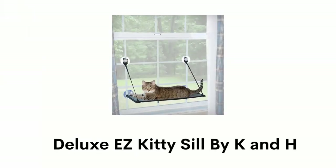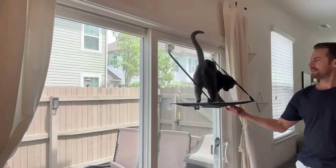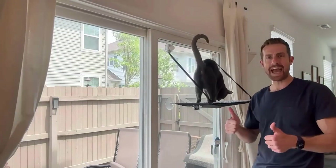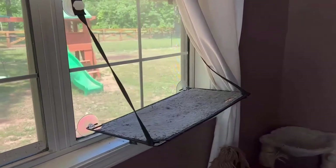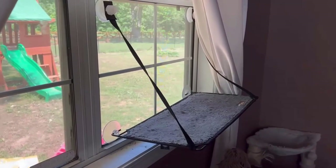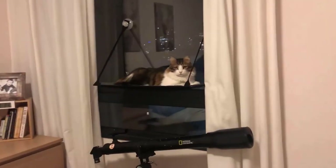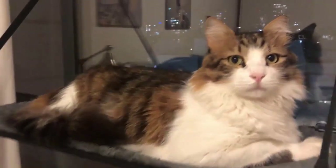Number 1: Deluxe EZ Kitty Sill by K&H. Its interior glass, patio doors, and windows offer your cat a comfortable, fun, and sunny spot with a bird's eye view. It has a durable, reinforced high-grade sturdy steel frame for long-lasting durability, and a super-soft fleece sleeping area for your furry friend. This product features a quad-stack design for single or multiple cats and provides a view of nature, weather, people, and more without taking up valuable floor space. Its patented design enables you to quickly fold up your kitty sill without removing it from the window, and it allows full functionality of your curtains or blinds.